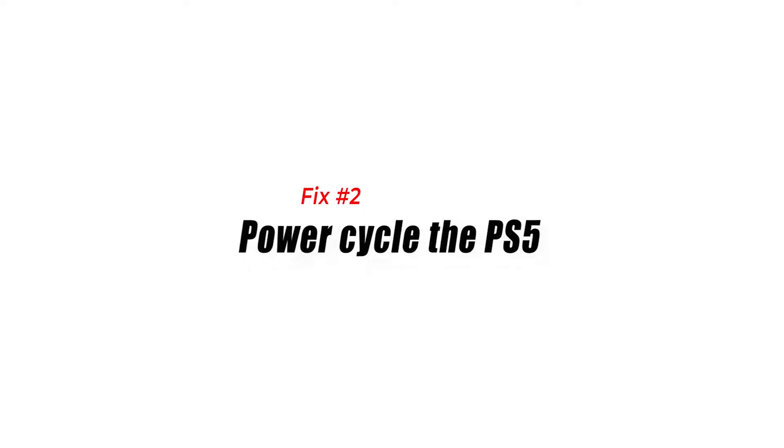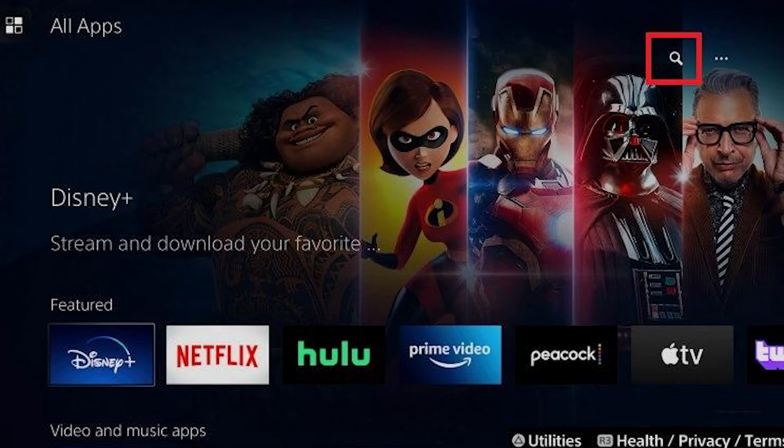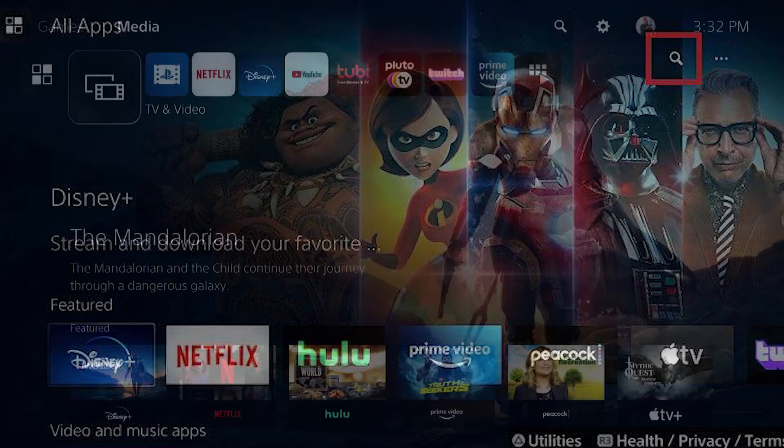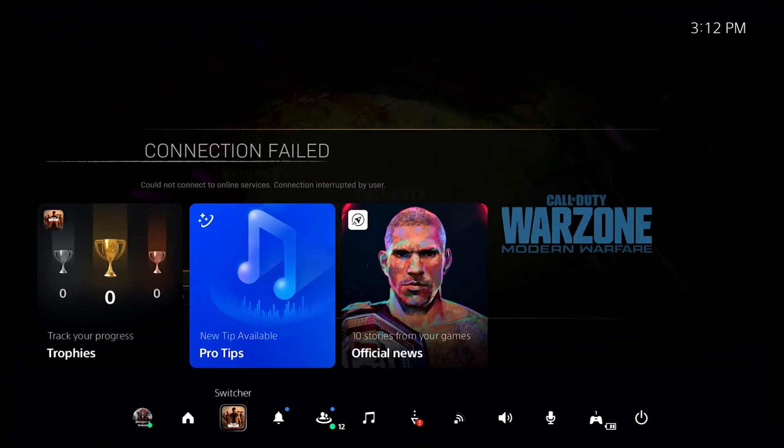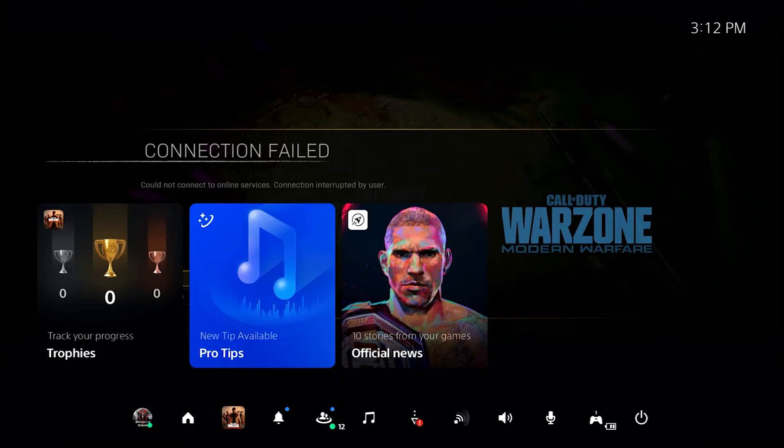Fix number two: power cycle the PS5. Another simple way to fix Netflix issues on the PS5 is to reboot the console. This can also be done if you're having any other issues with your other apps such as Netflix, Apple Music, YouTube, etc. You can restart the PS5 with these steps: press the PS button on your controller, select the power icon at the bottom, then select the restart PS5 option.